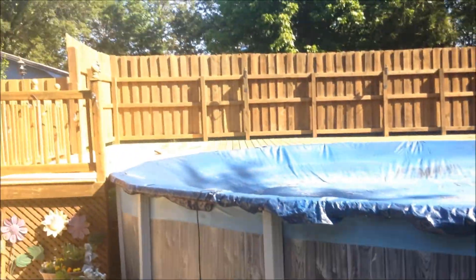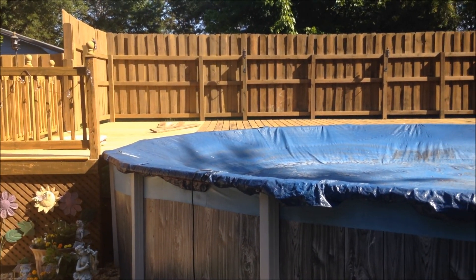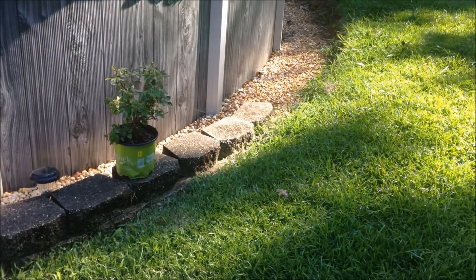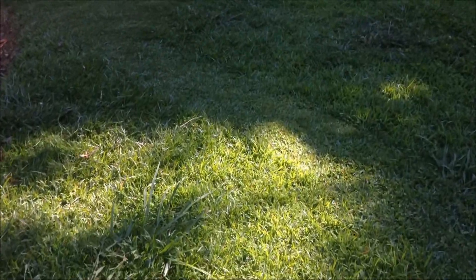My husband stained the fence on the deck and hopefully we'll get the flooring finished this weekend and get our pool open. I've got to plant that rose bush right there and I've already started cutting the grass a little bit over this way.